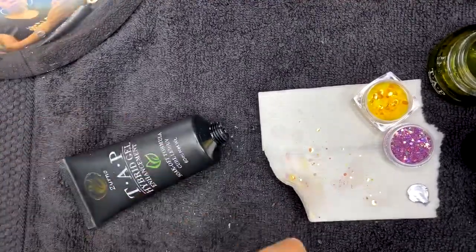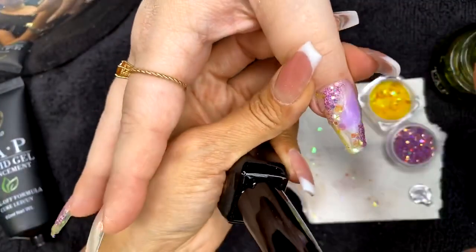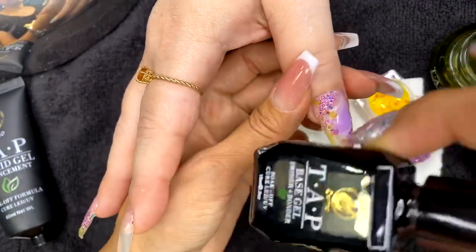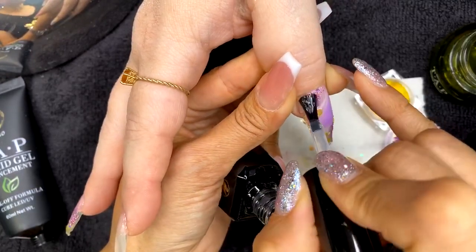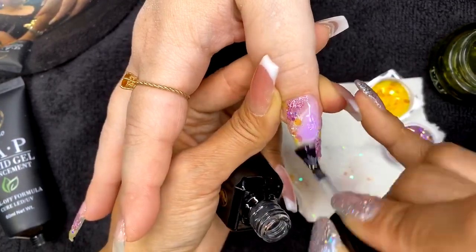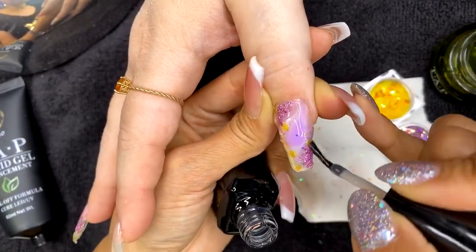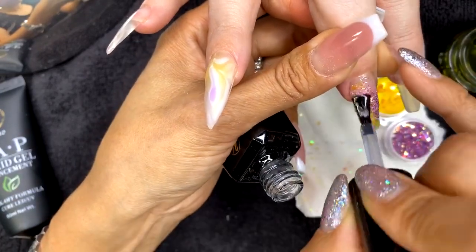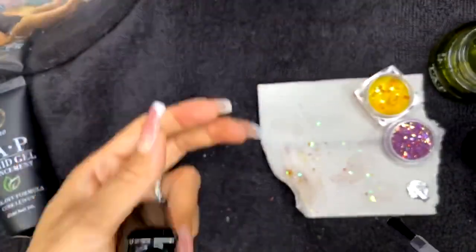I'm going to show you how to retain the glitter design. Before applying clear to encapsulate the glitter we just applied, I recommend applying one thin layer of the base gel first. This base gel will help seal the glitter and flakes before we apply the hybrid, because the hybrid gel is a little thicker and could move the glitter to areas where we don't want it. Once capped with base gel, when you encapsulate it with the hybrid to build the shape, it's going to look even better. Flash cure that for 10 seconds.